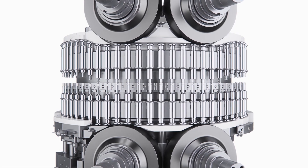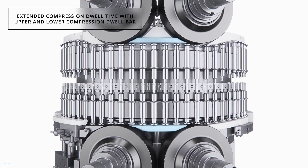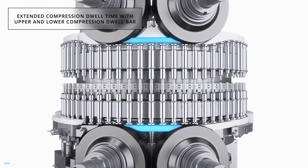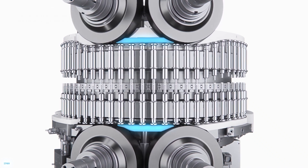The upper and lower dwell bars are spring-loaded cams mounted between the pre-compression and main compression rollers, effectively increasing the dwell time. The compression dwell bars prevent the tablet from relaxing in the space between pre and main compression.